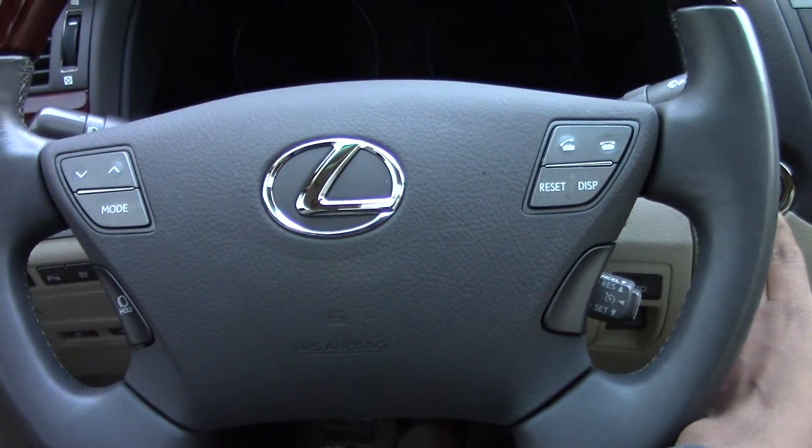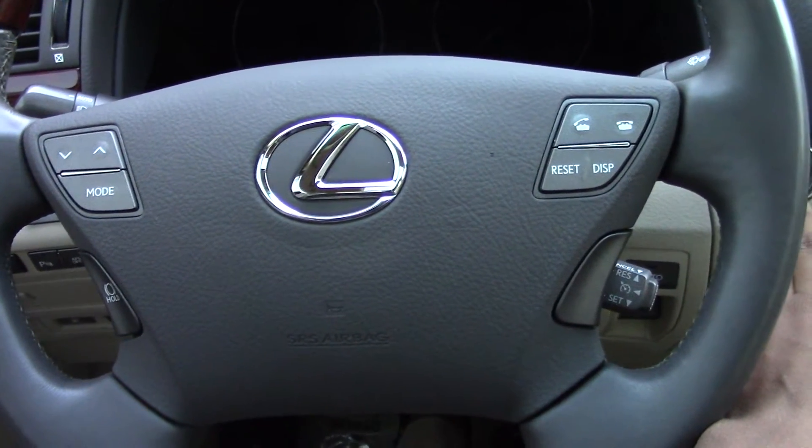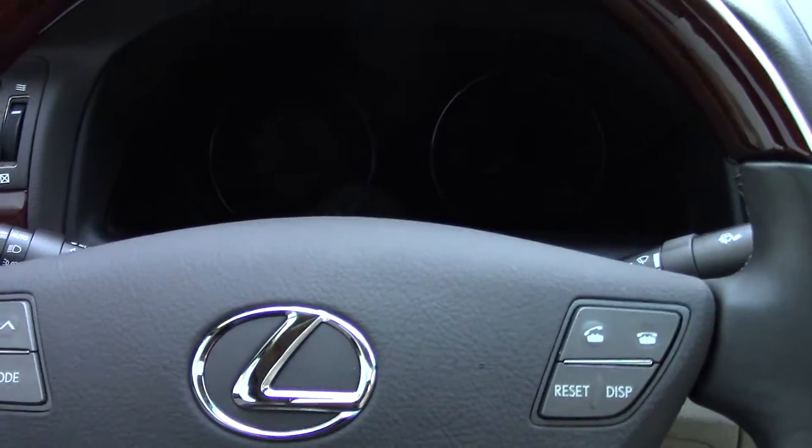Hi Lindsay, it's Michelle over at Mercedes of Hanover in regards to the 2012 Lexus LS460 that we talked about earlier.